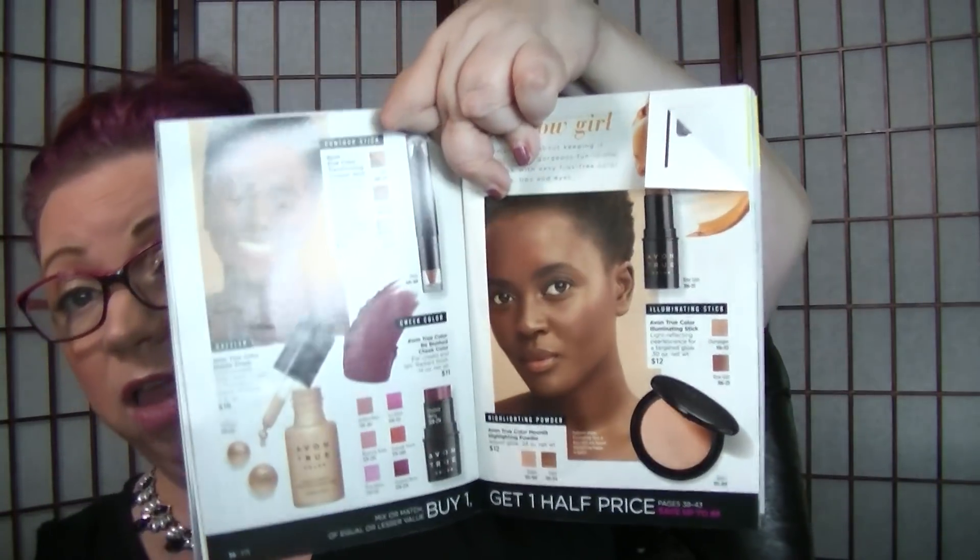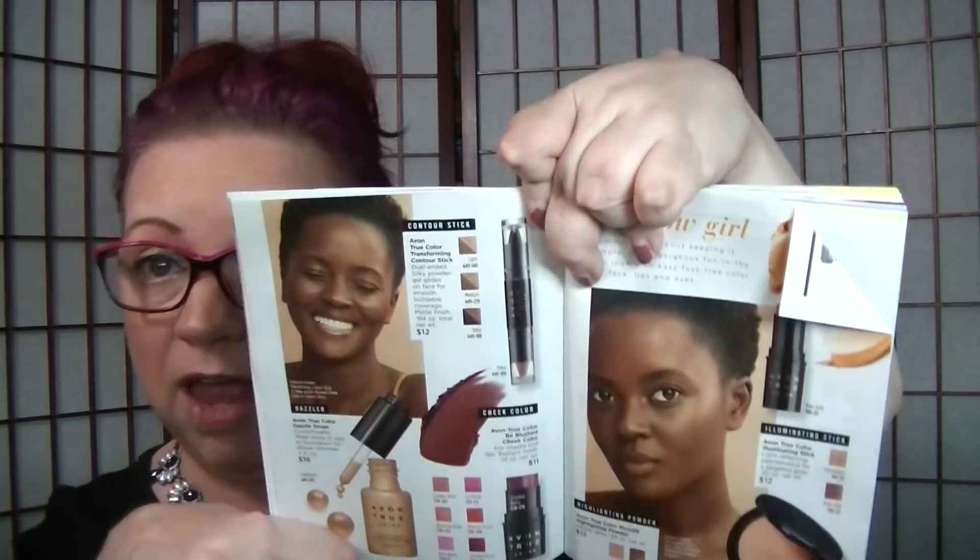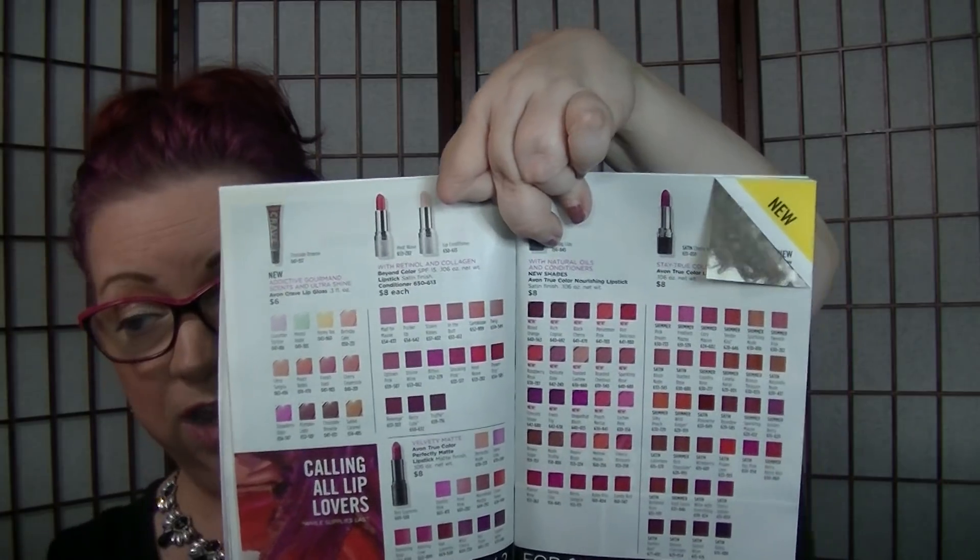Pages 38 through 43, everything's buy one get one half off, and included in that is the contouring stick, the dazzle drops, and those two illuminator sticks. I have all of those products on my face today — the dazzle drops mixed in with my foundation, the contour stick, the highlighter stick with rose gold as a blush and champagne as a highlighter on my nose and forehead. When I upload the get ready with me you'll see those products in action. Also, the lipsticks on pages 46 to 47 are two for $10, but the Beyond Color lipstick deal in the summer jewelry guide is a better price.